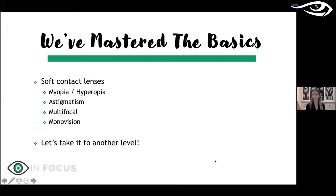As optometrists, we've all mastered the basics of soft contact lens fitting — correcting refractive errors, multifocal lenses, monovision — fitting lenses comfortably for patients. But there are other things soft contact lenses can do that are very interesting. If you want to level up, this is a great place to start.